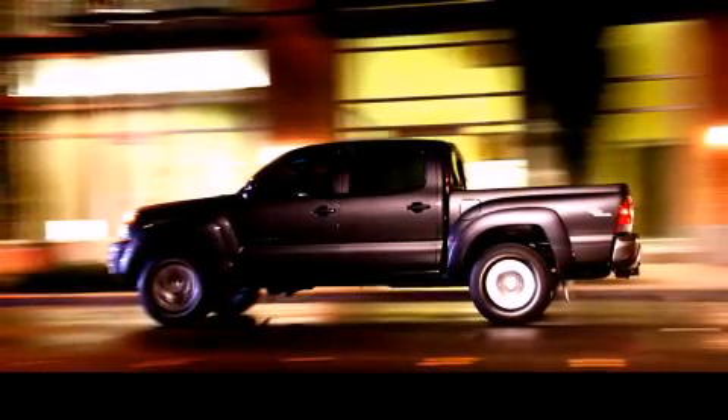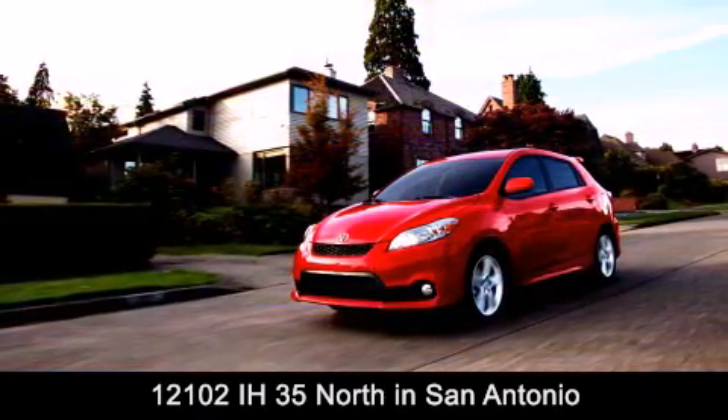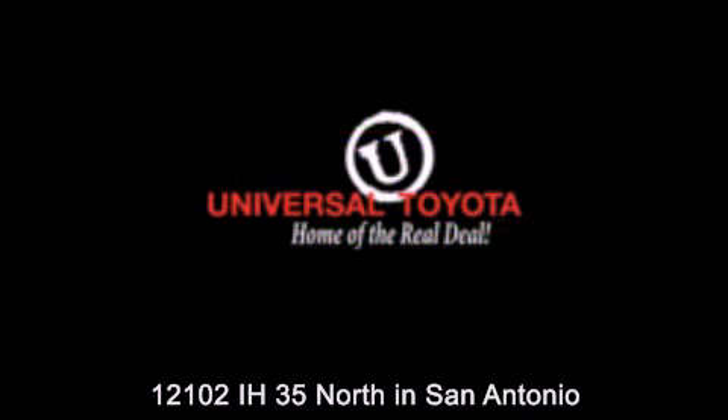Universal Toyota is conveniently located at 12101 Interstate Highway 35 North in San Antonio. Contact us to find out about our specials or visit us at universaltoyota.com. Universal Toyota, home of the real deal.